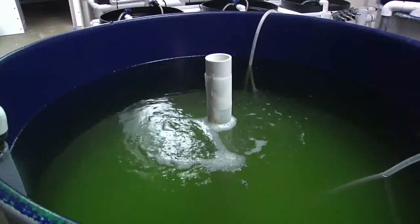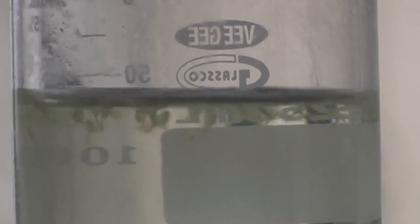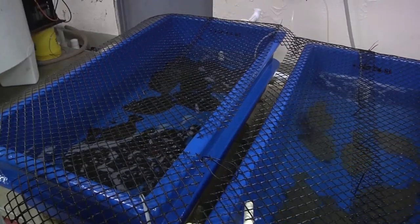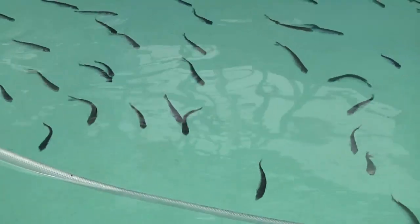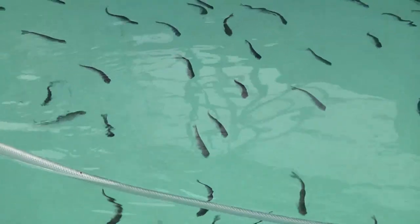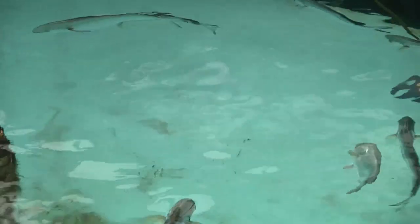Fish is the most efficient animal protein to culture. We're dealing with some finite resources in terms of feed and water, and there's a much smaller footprint with farming fish versus terrestrial animal proteins.